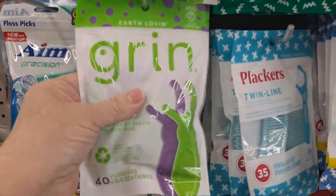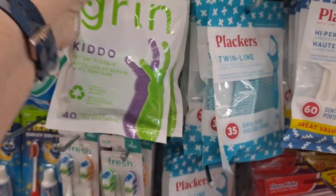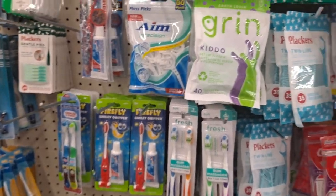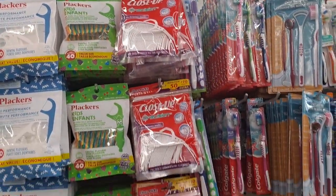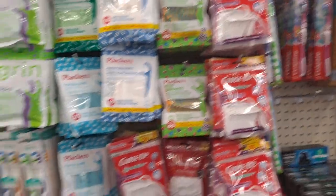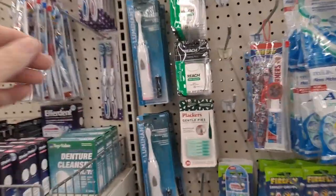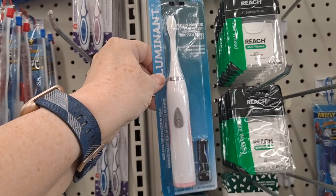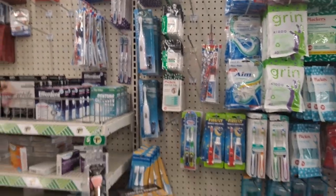They have the Grin Brand Flossers — I got the one that was for tight teeth. There are all kinds of dental care options, close up. Take care of your teeth. I got one of these and I'm just — nope. It's cheap, don't waste your money on that.